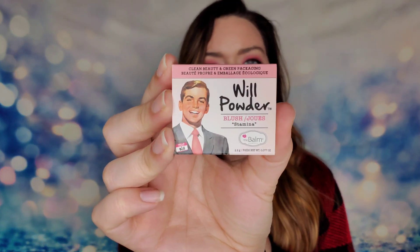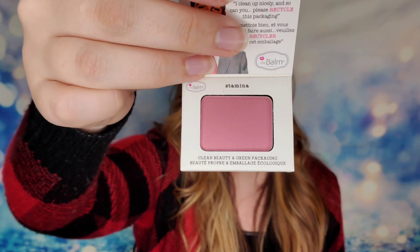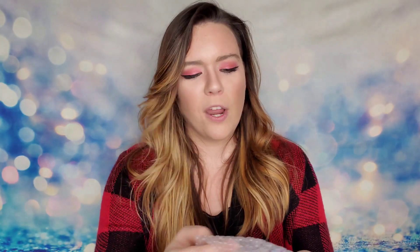Next from The Balm Cosmetics, this is the Will Powder Blush in the shade Stamina. At first I thought I got this last month, but it's actually a different shade — I did not have anything this berry-toned before. So that makes more sense.